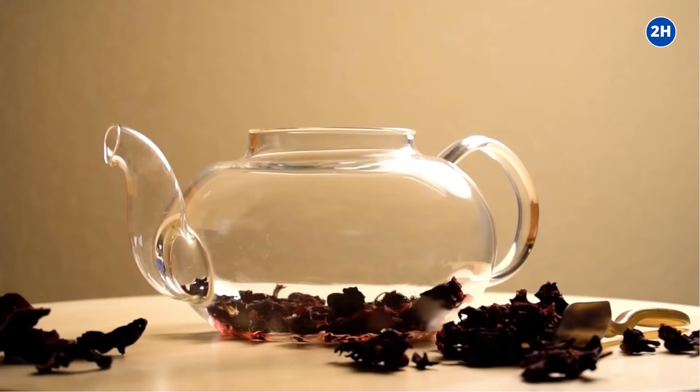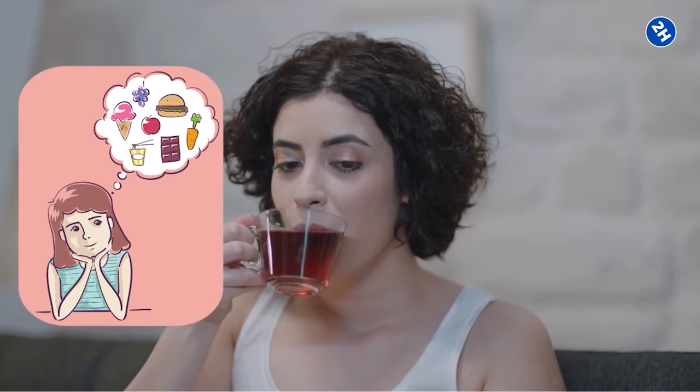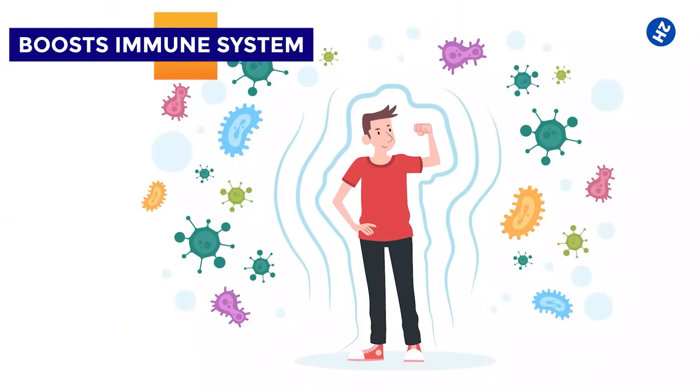Number ten: helps to stave off cravings. A flavorful herbal tea is great to drink after dinner when you have a taste for something sweet. It can help kick that craving because it changes the taste in your mouth.